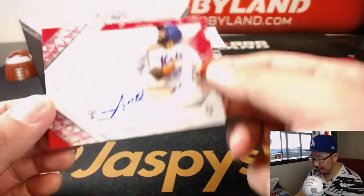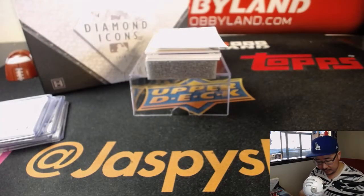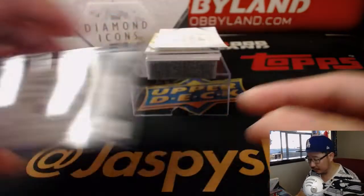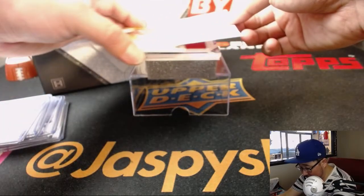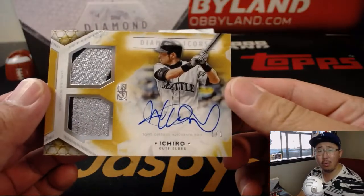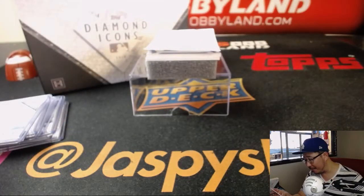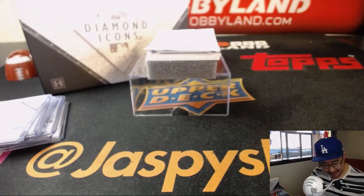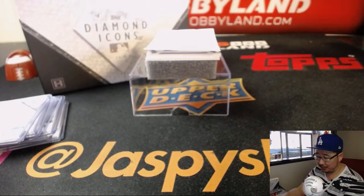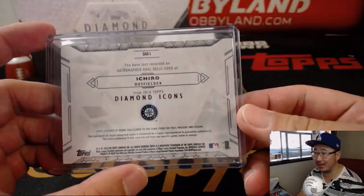And we've got a nice two out of five, Amin Rosario — get a train whistle for someone. And looks like — wow — a one of one Ichiro. Some silver from the old Mariners uniform, his crazy autograph which I love, and it's a one of one. Wow. Someone's going to be very happy.